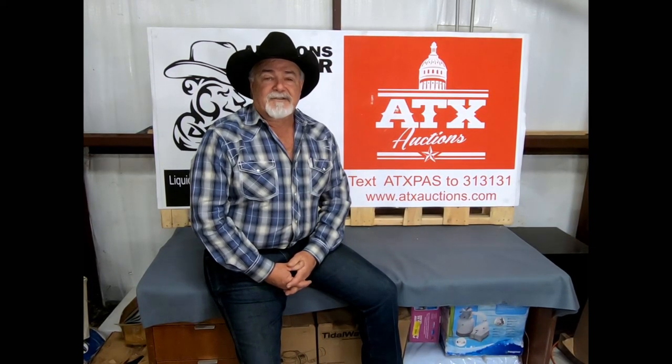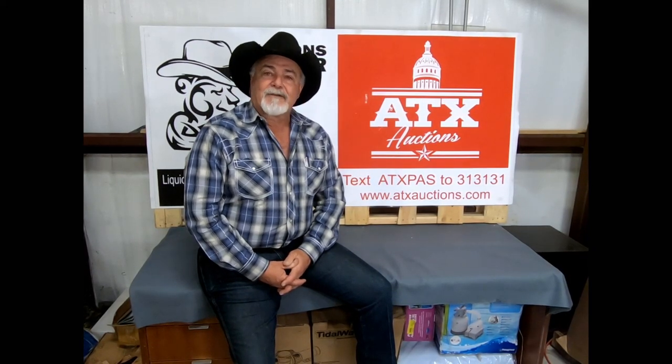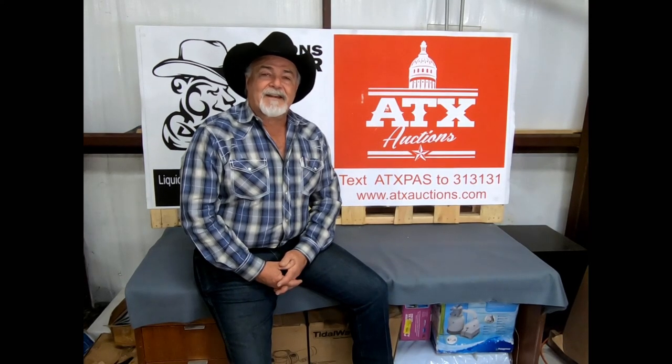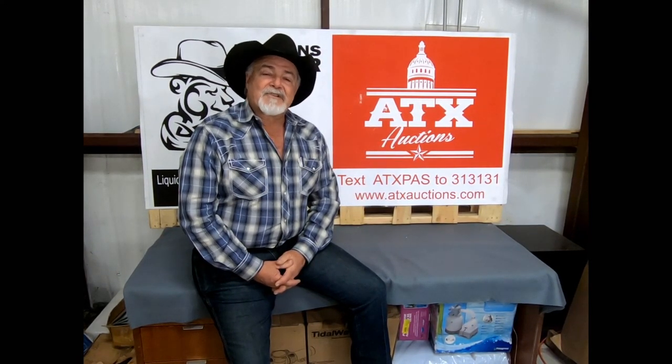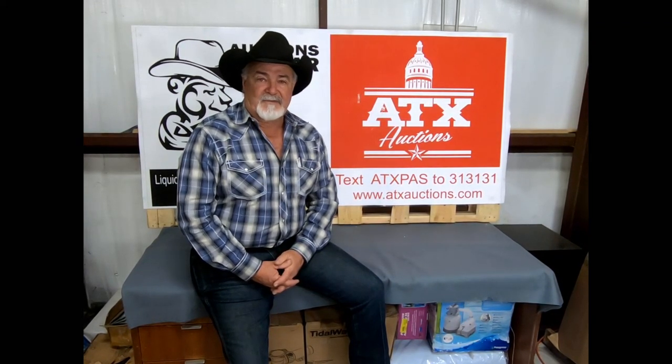Today's highlighted item of the day is brought to you by ATX Auctions Pasadena, and you're watching it on the YouTube channel provided by Auctions by Bear, and our YouTube channel sponsor, your good friends Neil and Tracy over at Papa Yolks Grill. Papa Yolks Grill is right here in the heart of Pasadena, right on Spencer Highway, just a little bit east of Beltway 8. Stop in, say hi to Neil and Tracy McGovern.